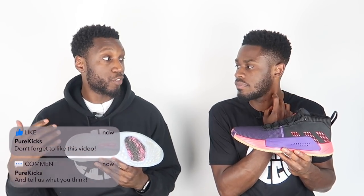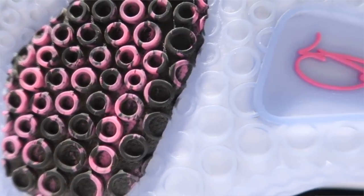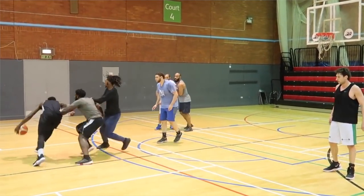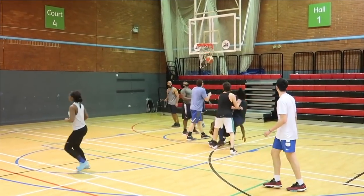On the PG3, we have the octopus suction traction pattern which also performed amazingly. Even though it looks like a bunch of dust pockets, it didn't actually pick up much dust, which is great on dusty courts. Low amounts of wiping were needed and it bit the floor like a madness — the step backs, the defensive slides, everything felt amazing. For all those reasons, the PG3 traction trumps the Dame 5.